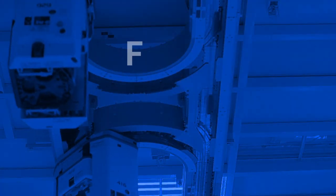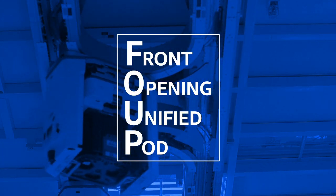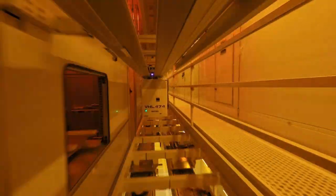The boxes you see scooting along are FOOPs, or front-opening unified pods, which carry as many as 25 wafers on their weeks-long fabrication journey, from blank silicon disks to wafers each containing hundreds of Intel chips.